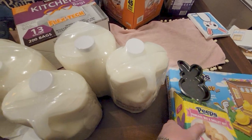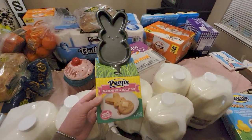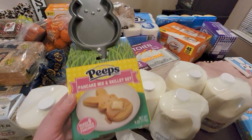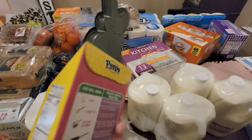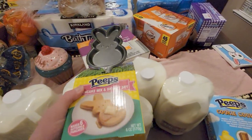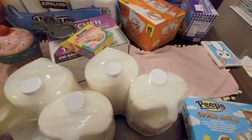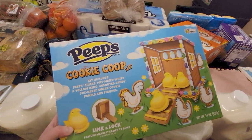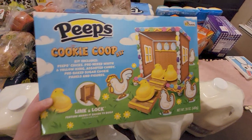The last thing I want to show you is a surprise from one of my best friends — she got me a Peeps pancake mix and skillet set! It'd be so cute for Easter morning. And she also got us this really cute Peeps cookie coop kit — it's like a Christmas gingerbread house but for Easter.